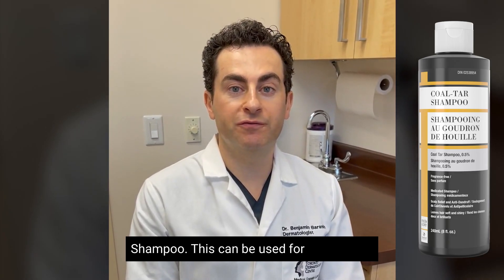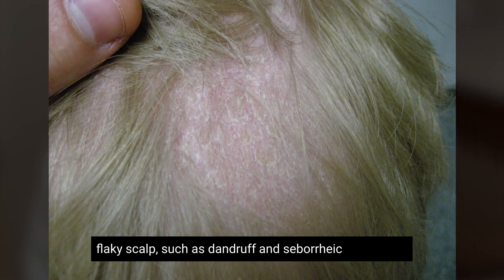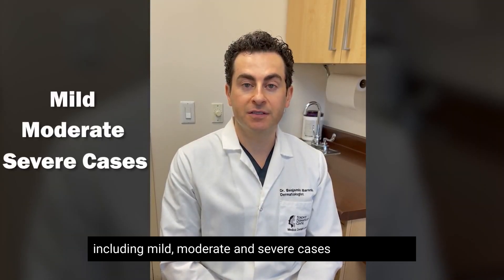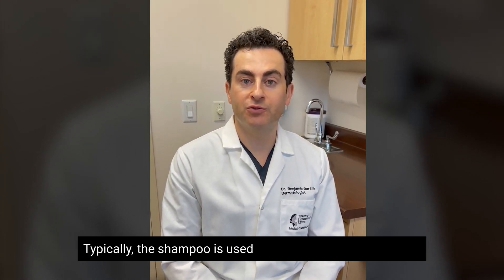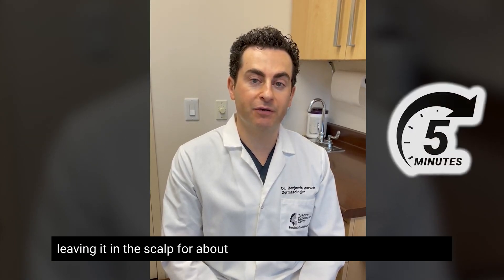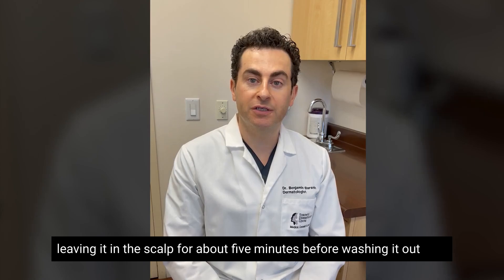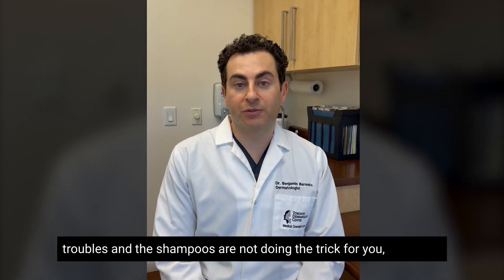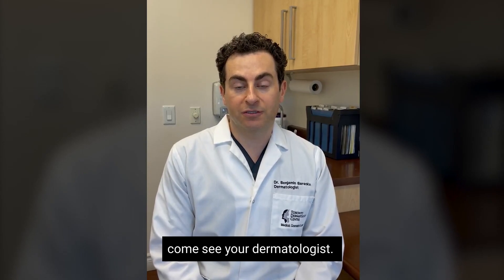One of my preferred shampoos is the new Seaford Pharmaceuticals Coal Tar Shampoo. This can be used for itchy scalp, flaky scalp such as dandruff and seborrheic dermatitis, including mild, moderate, and severe cases, as well as for psoriasis. Typically this shampoo is used two to three times per week, ideally leaving it in the scalp for about five minutes before washing it out, and using your preferred conditioner afterwards. And if you have any troubles and the shampoos are not doing the trick for you, definitely come see your dermatologist.